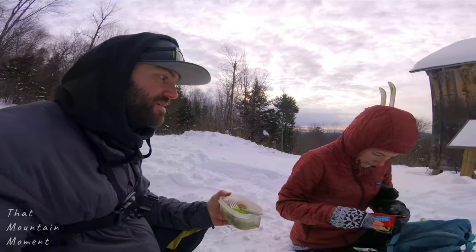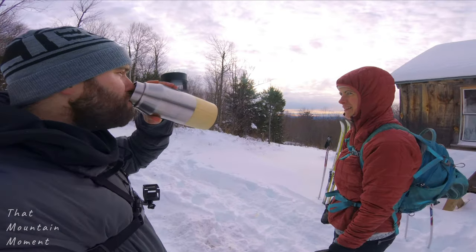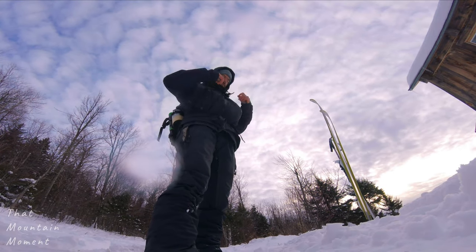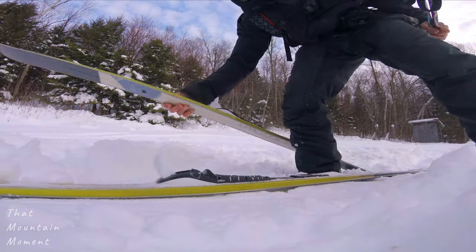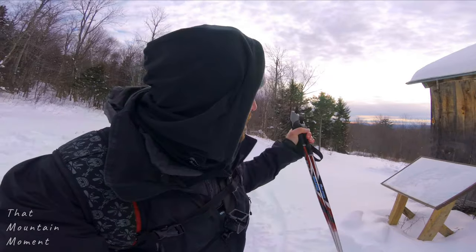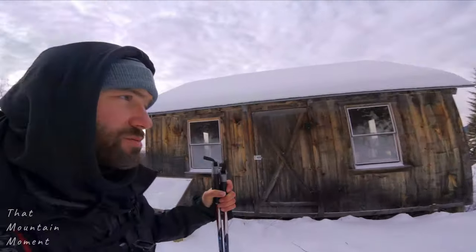We've got headlamps. Sun's setting — say goodbye to the cabin. Nicky's already gone ahead to stay warm. I just had to situate some stuff with the camera. I think we'll make it down before dark. If not, it's okay — we know where we're going and we have our tracks. Let's go.